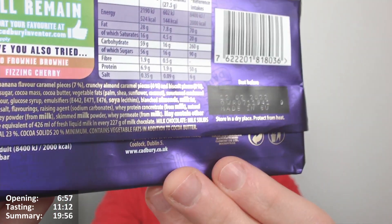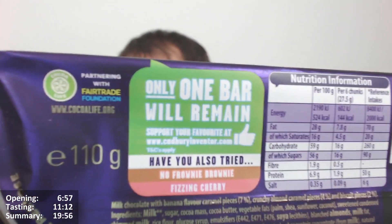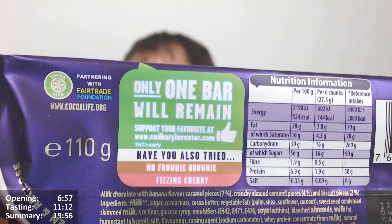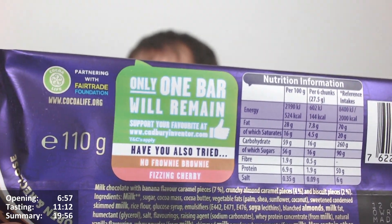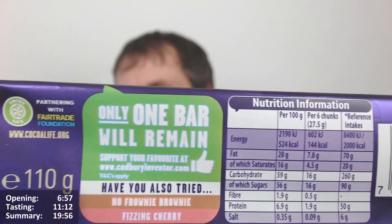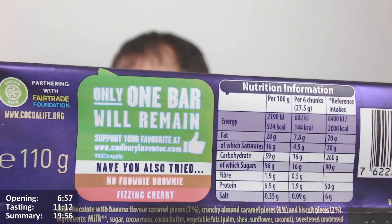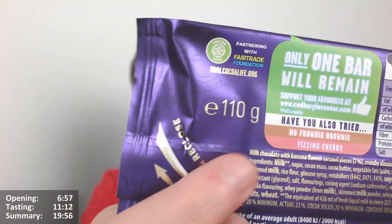Cocoa solids 20% minimum, contains vegetable fats in addition to cocoa butter. Calories: 524 per 100 grams, 28 grams of fat, 16 of which are saturates — pretty much spot on in the middle of the 500 to 550 range that most chocolate has. Per 6 chunks, which is a quarter of the bar — 27.5 grams — 144 calories, 7.8 grams of fat, 4.5 of which are saturates. It's a 610 gram bar.